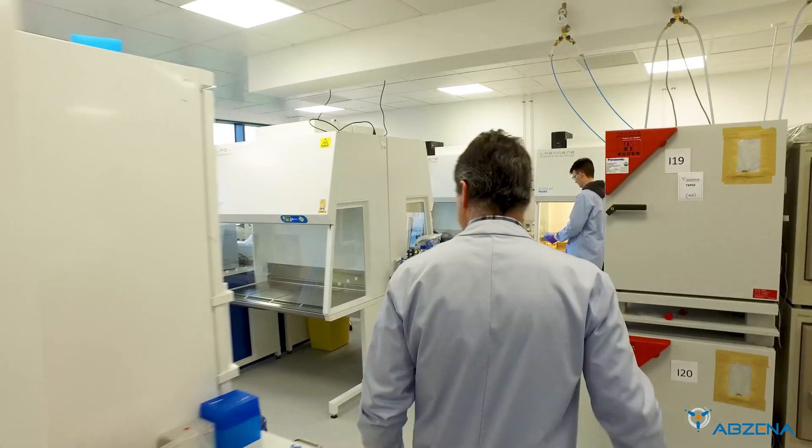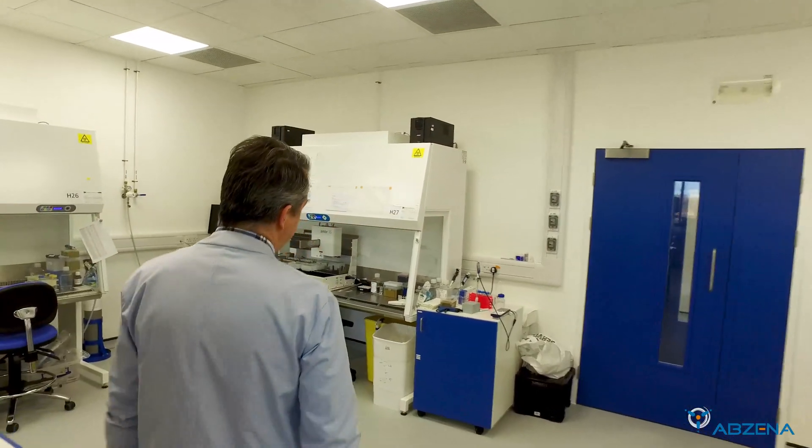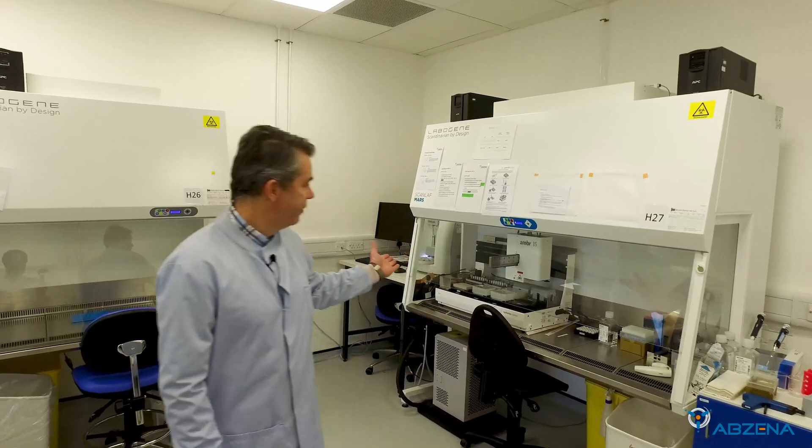Much of the process is automated with automatic colony picking linked to CSV vial output for full traceability. The final stages include clone selection in a stirred tank microbioreactor system, the AMBR-15.